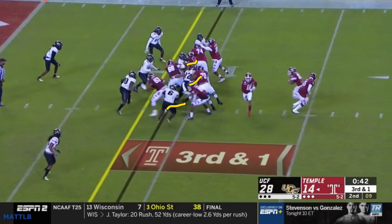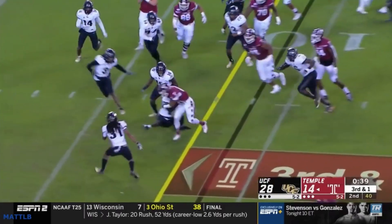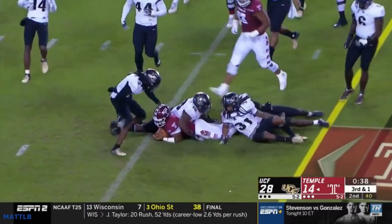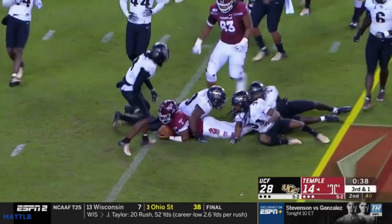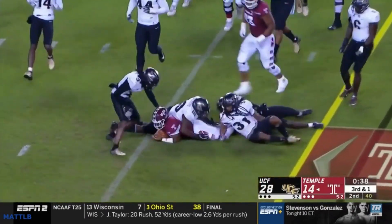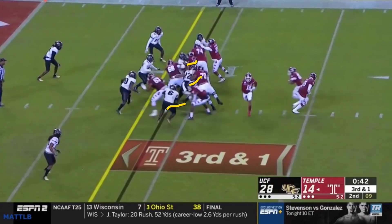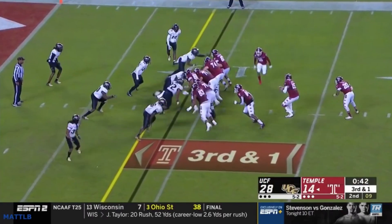They're moving everything down here, forcing the back to cut back, and now you've got your safeties and linebackers coming up to fit on the run game. They end up getting the first down, but it's only about a two-yard run. The slant makes him cut back because of all that traffic, and then with everything pushed back, he's got to bounce it all the way back into the safeties and linebackers.